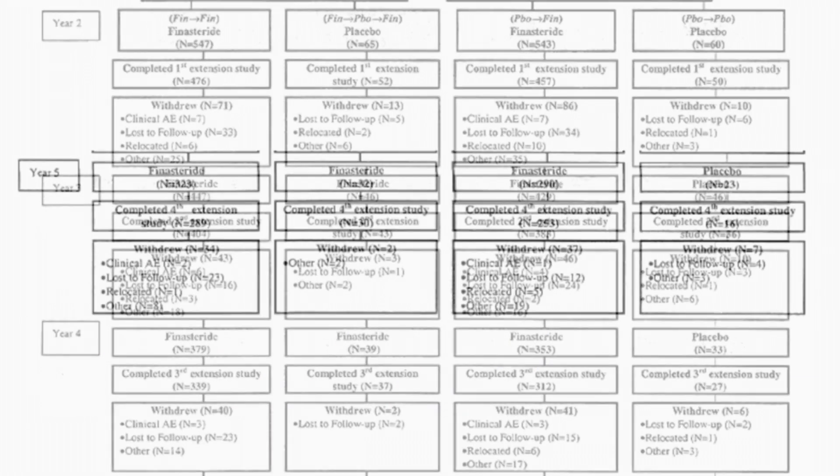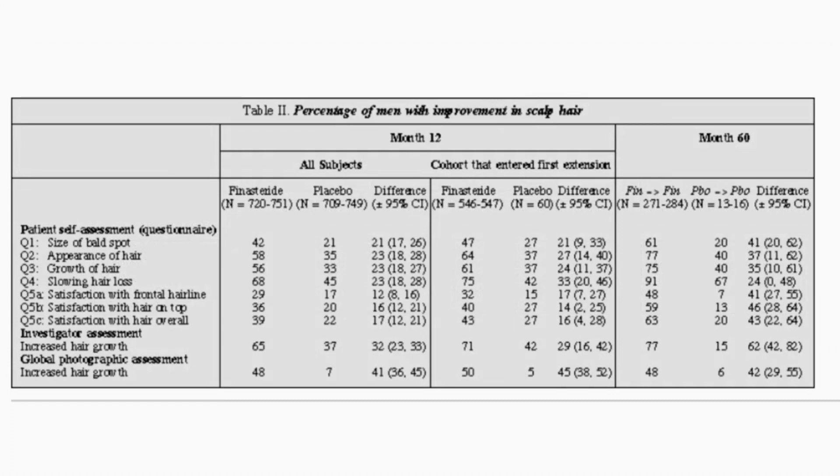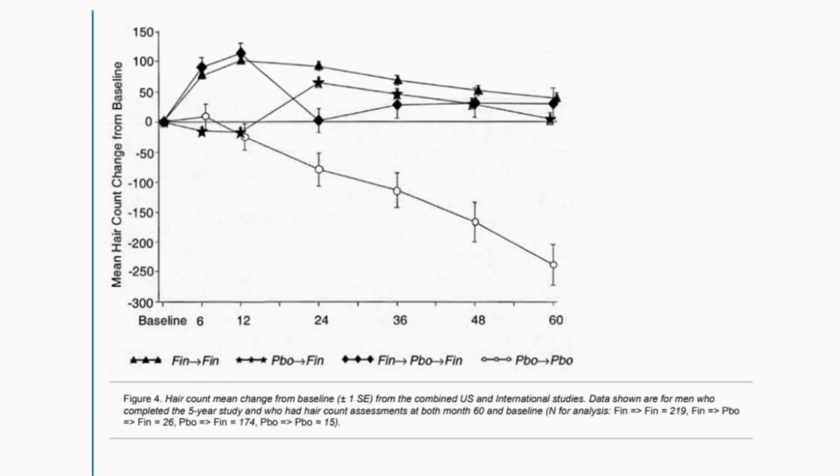Men on finasteride also demonstrated noticeable improvements in patient self-assessment scores, investigator ratings, and global photographic assessments. In contrast, men who received a placebo experienced a steady decline in hair count, culminating in an average loss of 239 hairs in the same area over 5 years.